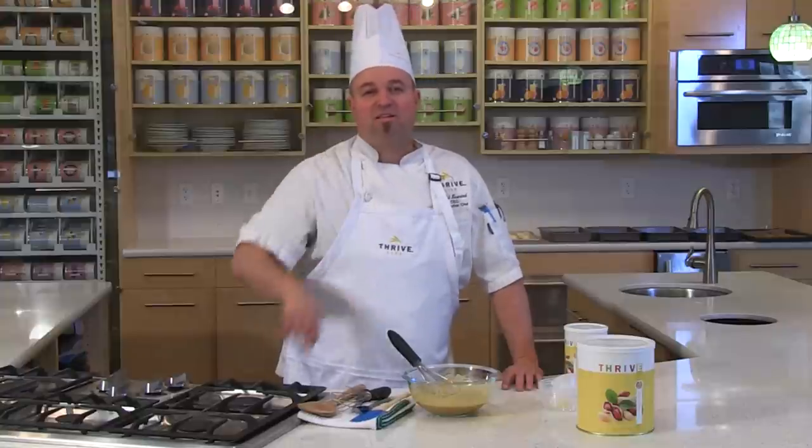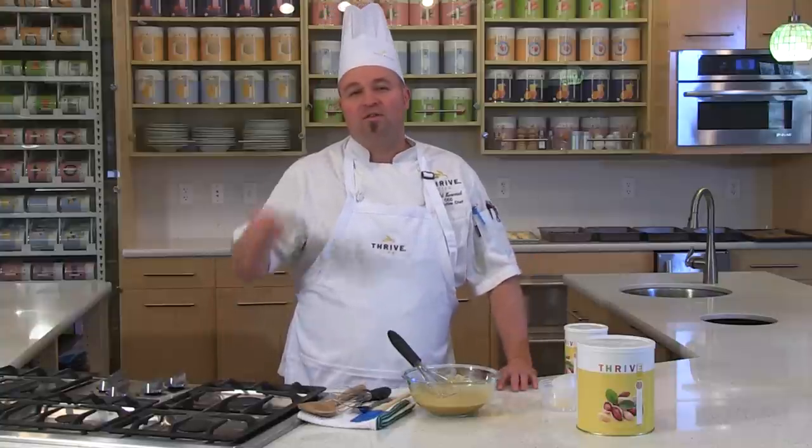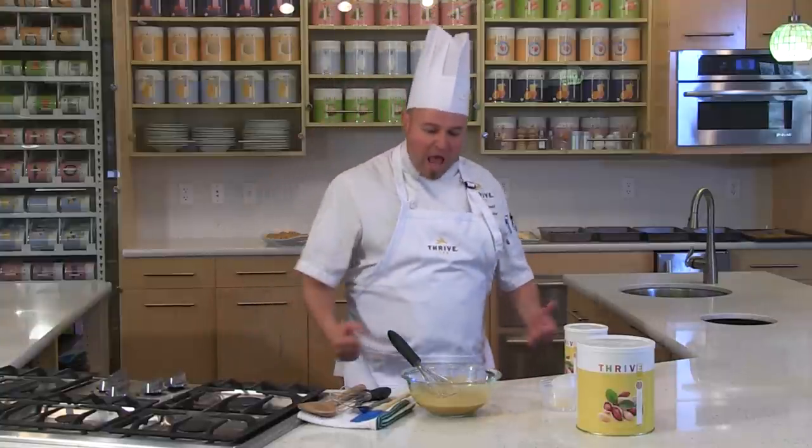Hope you enjoy this peanut butter and peanut flour as much as I have. Testing it, using it, and letting you Thrivalize in your own kitchen, in your own home. This is Chef Todd, Thrive Kitchen. Baby — peanut flour, what up?